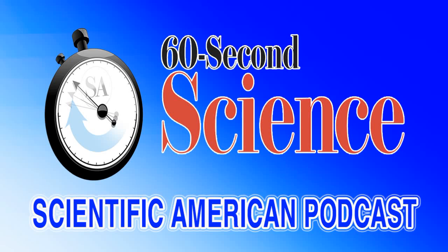This is Scientific American's 60-Second Science. I'm Steve Mirsky. The Royal Swedish Academy of Sciences has decided to award the 2017 Nobel Prize in Chemistry jointly to Jacques du Bourget,